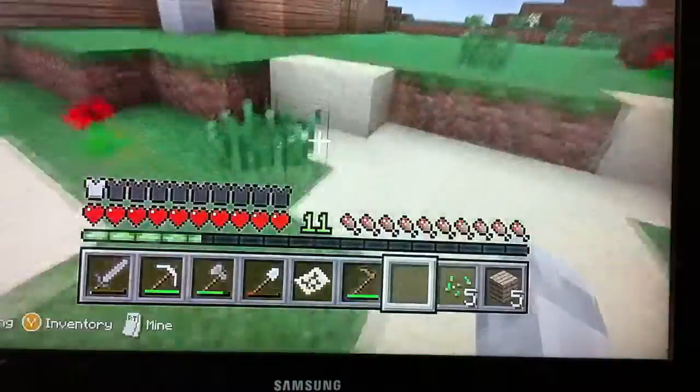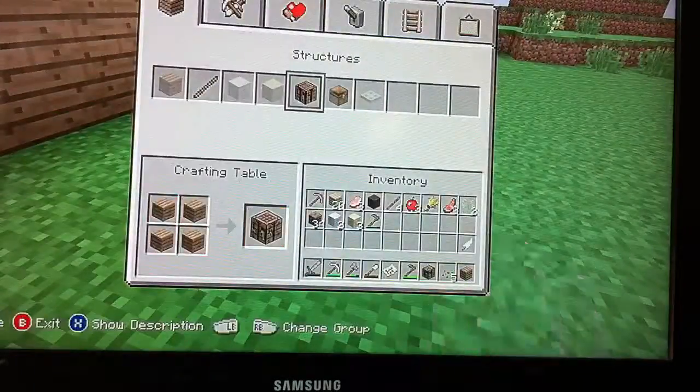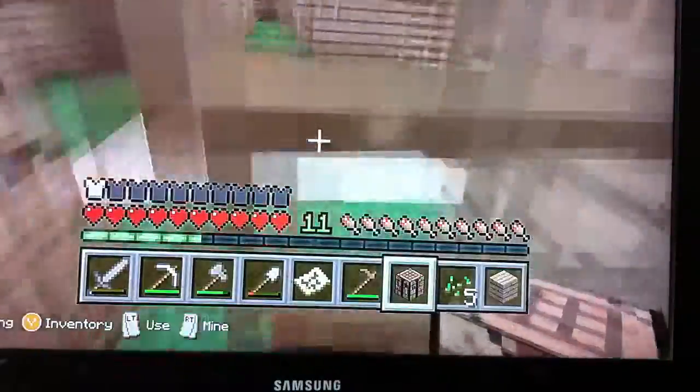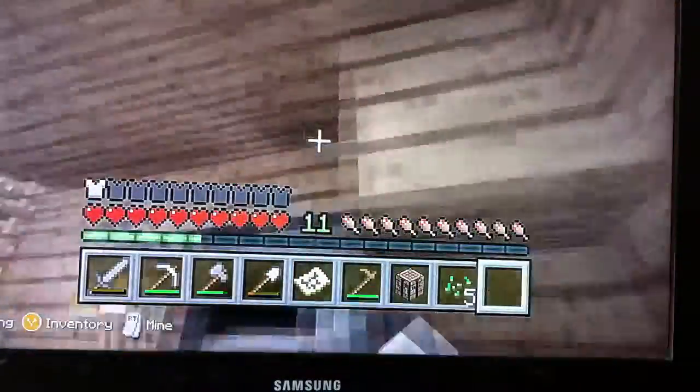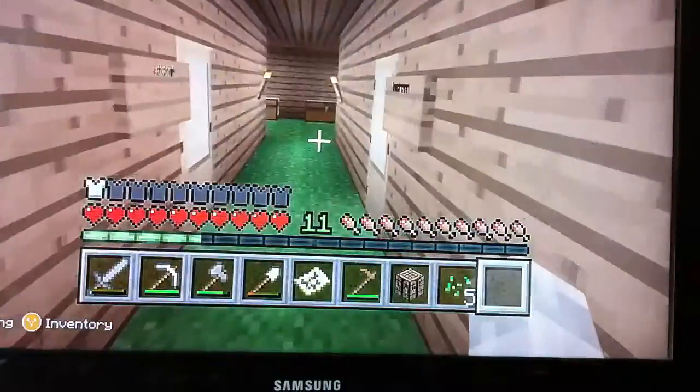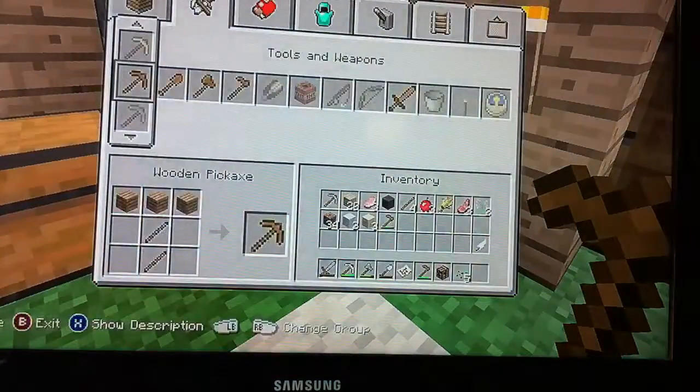Now I go to a crafting table and make the slabs. I don't want to keep running back to my house — the main part of the house — because I thought that would get really annoying. This is the only place with a crafting table.